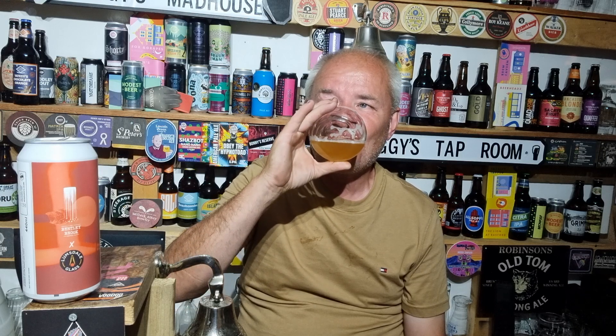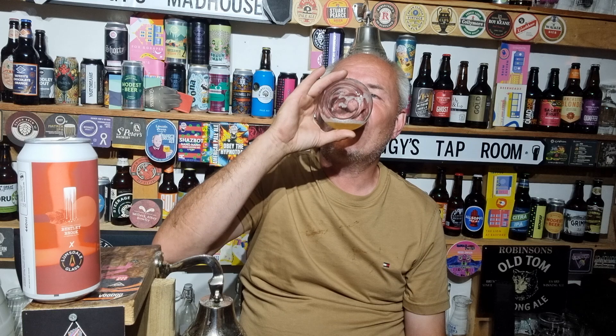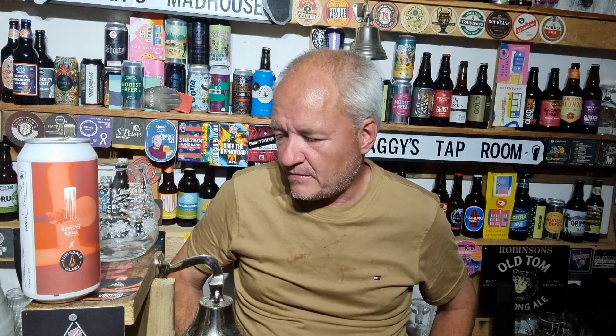Yeah, it's going down nicely. Citrusy into pine and resin. Session strength, 4.3%, going down a treat. Would I drink this again? Yes. I've already had it on cask, and it's one of them beers that you want to try again. Out of five, a good 4.3 out of five. And that's my review. I'm going to go up the house, get on the settee and chill. Thank you for watching — see you soon.